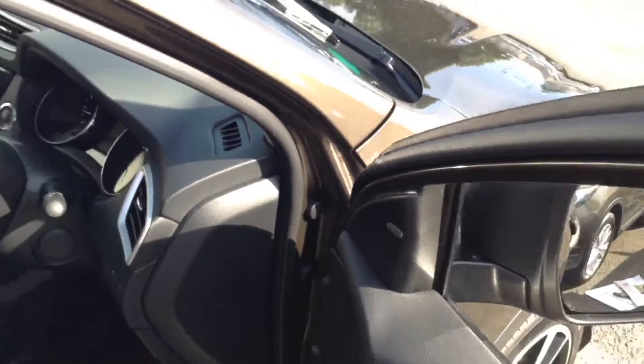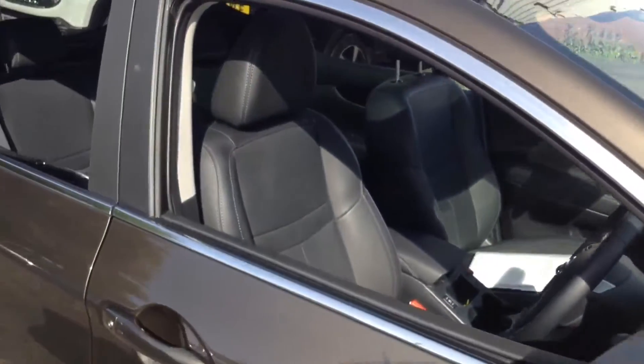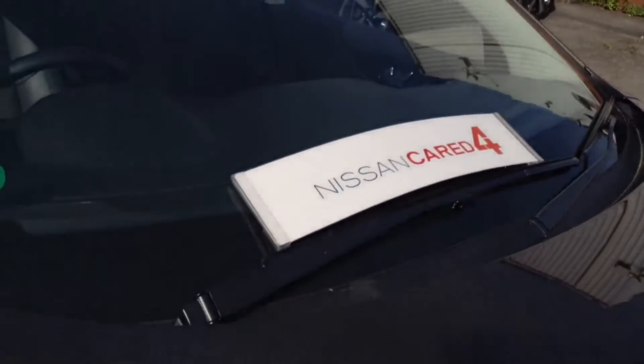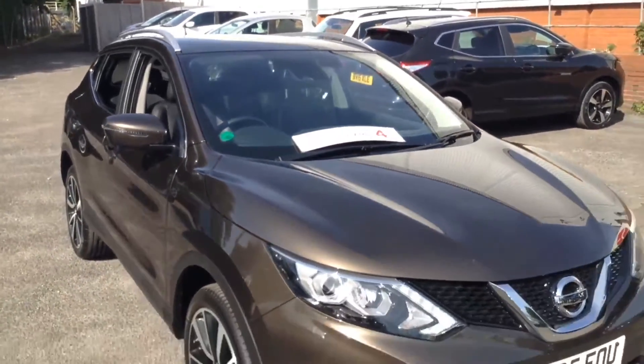The vehicle is in excellent condition as you can see. If you'd like to book a test drive here at Pennywell Road, please don't hesitate to give us a call, or alternatively you can book an appointment online. The vehicle comes with the balance of the Nissan Cared For Guarantee. Thank you for watching.